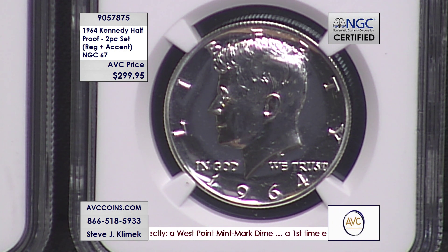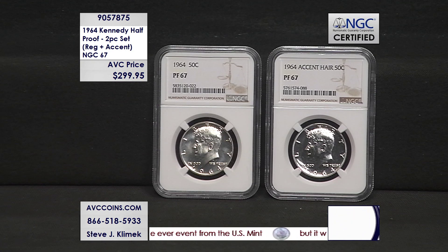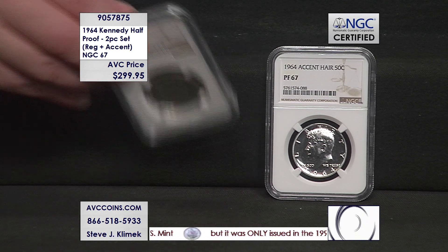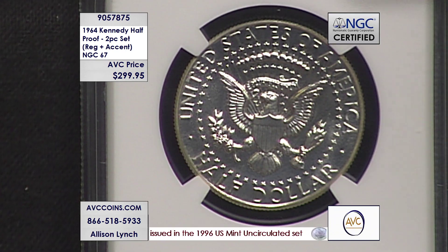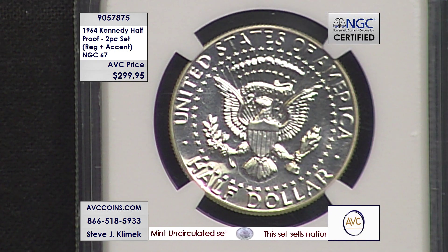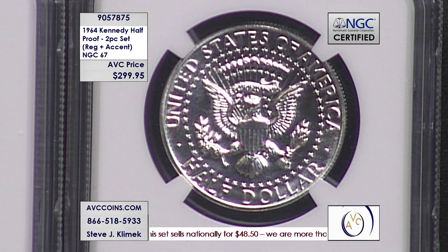Today, 35 years of NGC certification later, there are only 8,404 of them in PR67 or higher condition, making it one of the rarest key candidates, period. My competition sold an accented hair alone at $299.95. We're going to sweeten the deal — we'll put ours out there at $299.95 and give you the corrected version as well, which normally sells for $79.95. We're giving you the pair for $299.95.